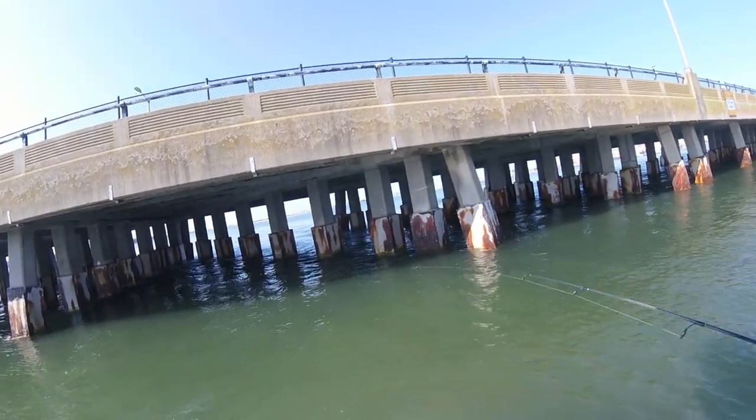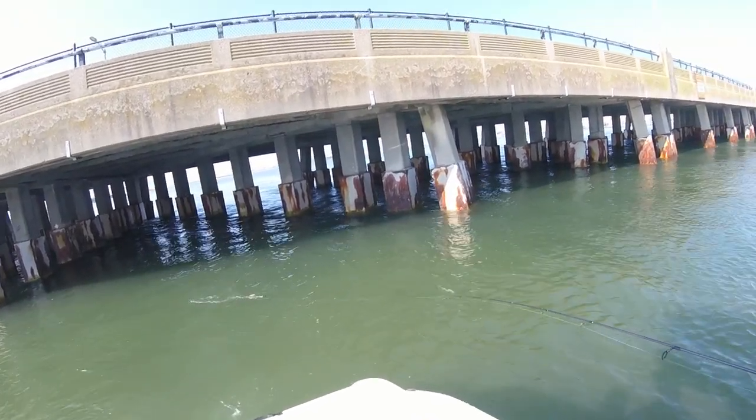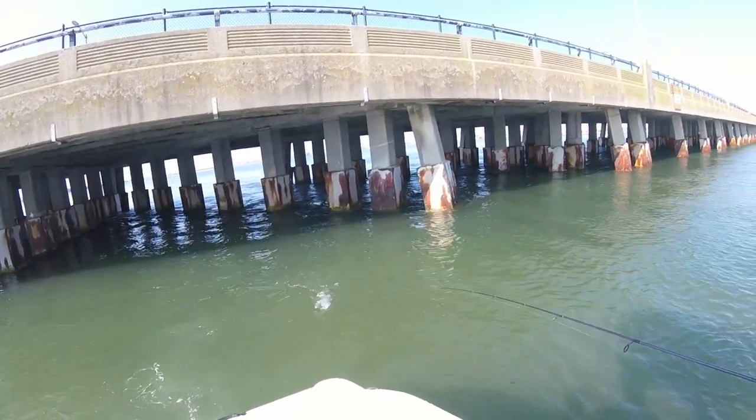That was a perfect cast too. Little guy, but oh well. He's a little one.